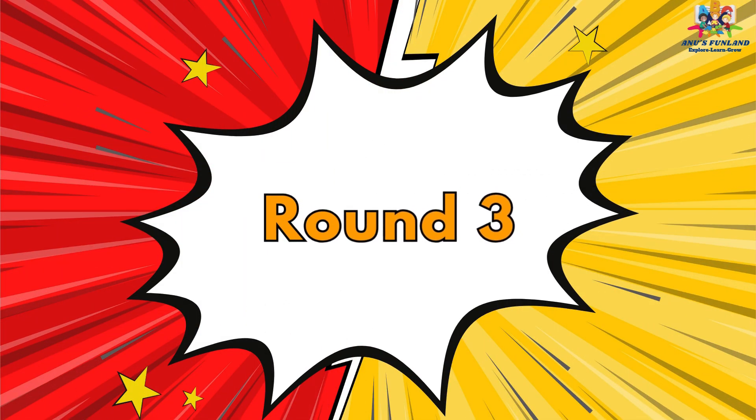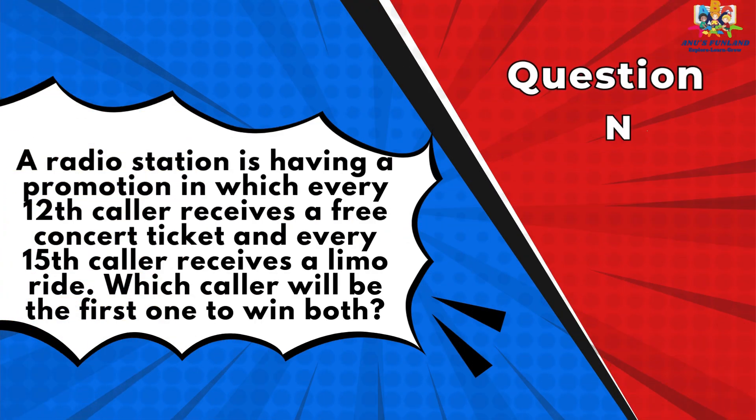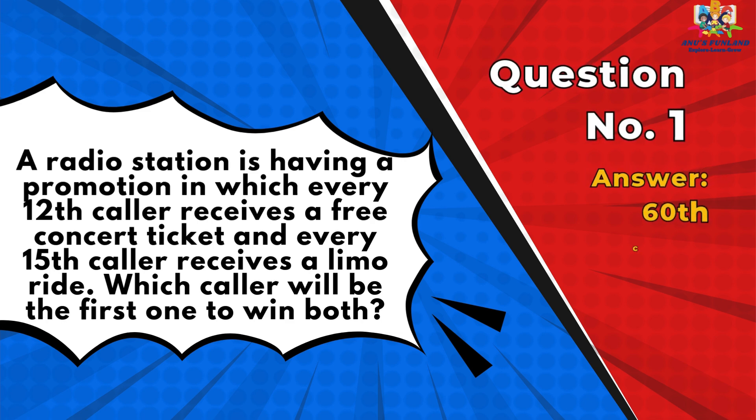Round 3. Question number 1: A radio station is having a promotion in which every 12th caller receives a free concert ticket and every 15th caller receives a limo ride. Which caller will be the first one to win both? Answer is the 60th caller.